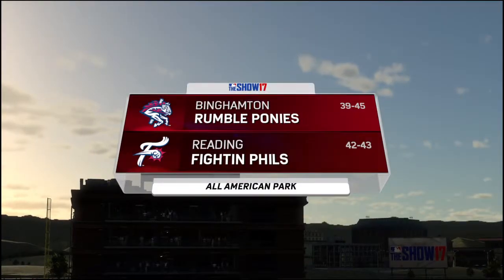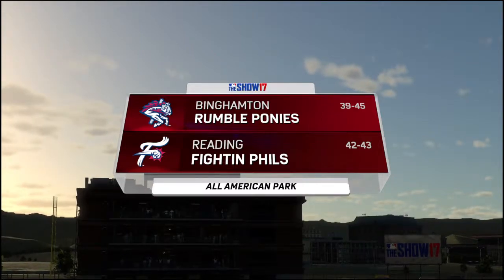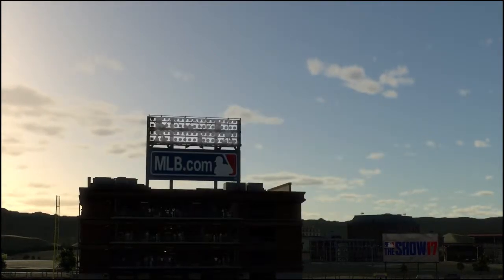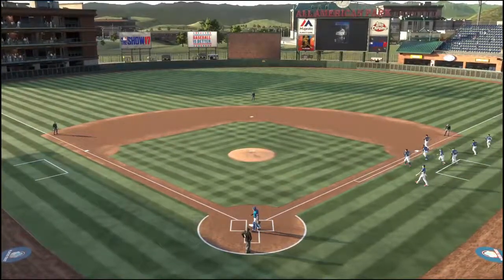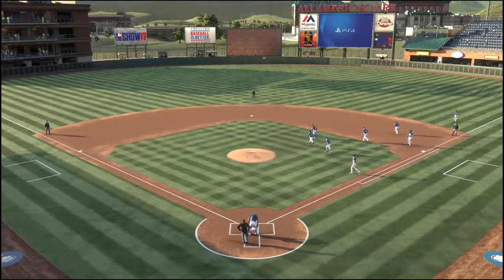Welcome to MLB The Show and this presentation of Minor League Baseball. Tonight, the rubber match of this three-game series between the Binghamton Rumble Ponies and the Redding Fightin' Phils. It's baseball on the show, and it's coming up next.